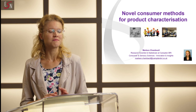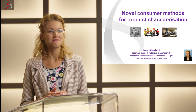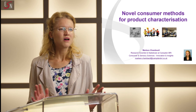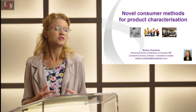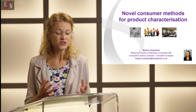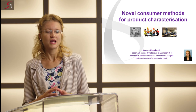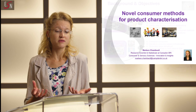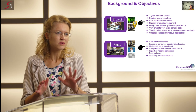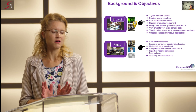Today I'm only going to talk about the consumer component of this project — far too many things to say if I were to also cover the sensory part. As you know, there has been quite a huge interest over the last decade in how, using consumers, we can actually characterize the sensory properties of products. We wanted to compare various consumer methods to each other, but also to a well-known sensory method — the QDA, quantitative descriptive analysis — for the sensory characterization of products.